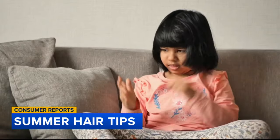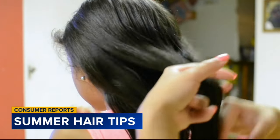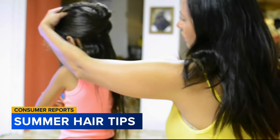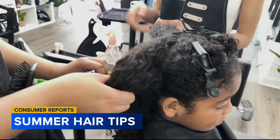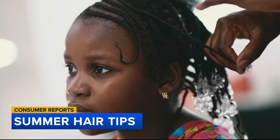Another potential problem for your child's hair this summer is head lice. According to an estimate from the Centers for Disease Control and Prevention, between 6 and 12 million children ages 3 through 11 get head lice every year in the U.S. One of the best methods for many kids is combing out lice from wet hair. If not, prescription topical spinosad is effective, as is over-the-counter topical ivermectin. Martinez says those with curly or afro-textured hair can benefit from protective styles like braids and twists.